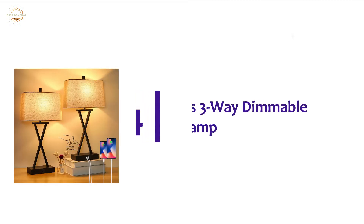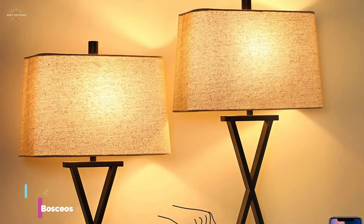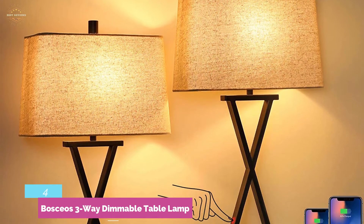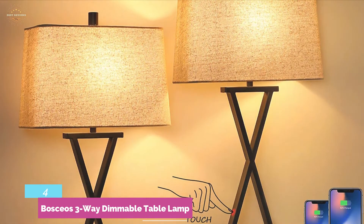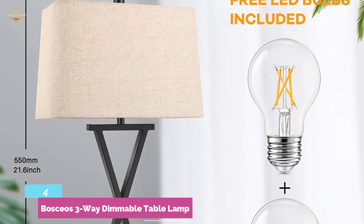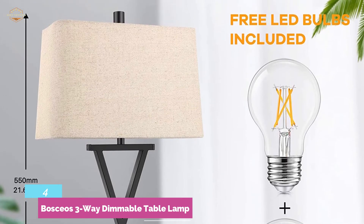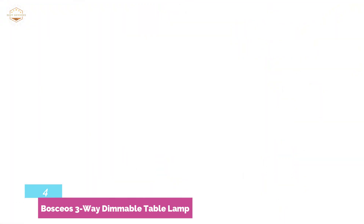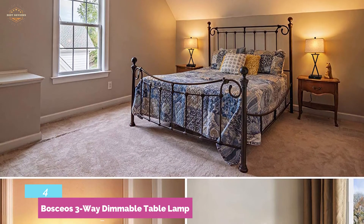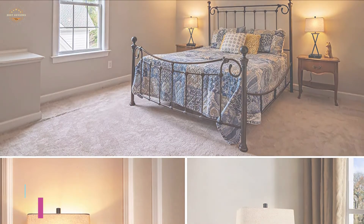At number 4, the Bosceos 3-Way Dimmable Table Lamp. A table lamp provides light at night, but it also has a great role in the daytime. This lamp provides light to decorate your night and decorate your home during the day. It can be used in low, medium, and high brightness levels, featuring convenient touch control. Designed with dual USB charging ports for different electronic devices, it delivers perfect lighting and adds elegance to your home. It is an excellent combination of durability, safe lighting, and quality.